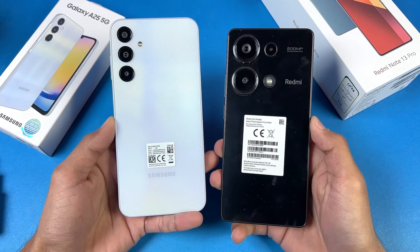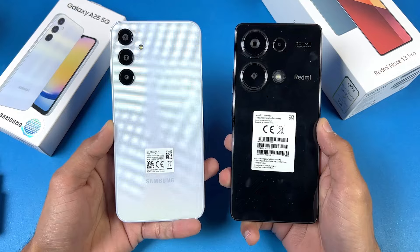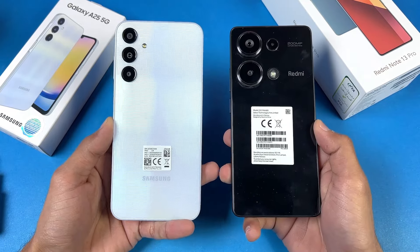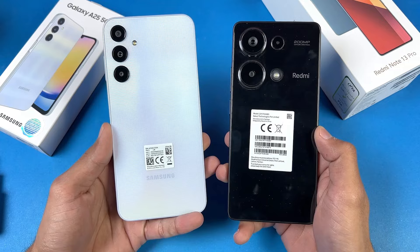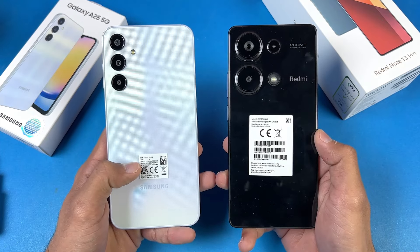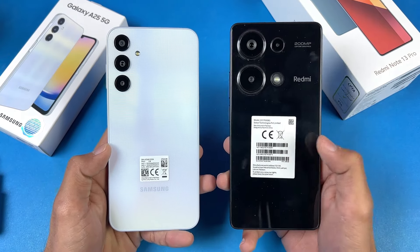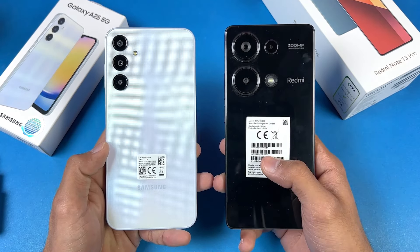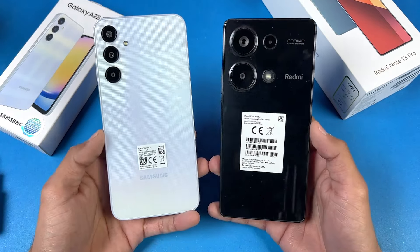Hey guys, what's up! It's time to do a battery charging test between the Samsung Galaxy A25 versus the Redmi Note 13 Pro. Both phones have a 5000mAh battery size. The A25 has 25-watt fast charging support, but does not include a charger in the box, while the Redmi Note 13 Pro has 33-watt super fast charging and comes with a charger in the box.